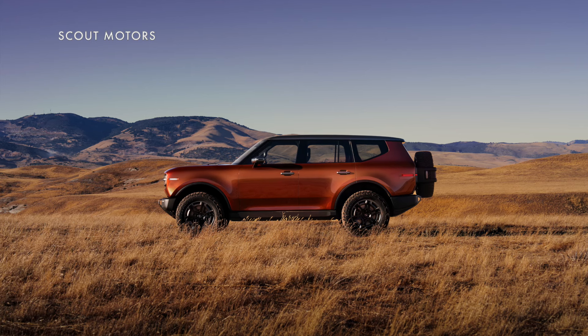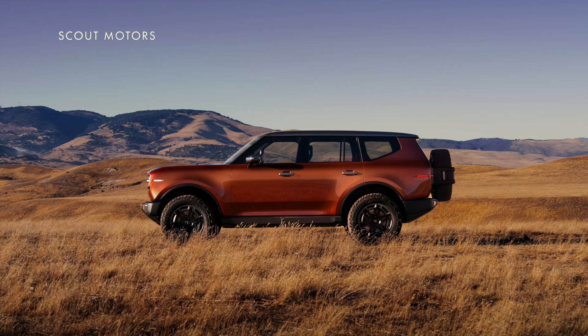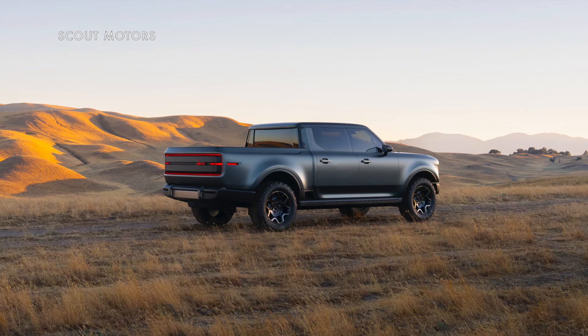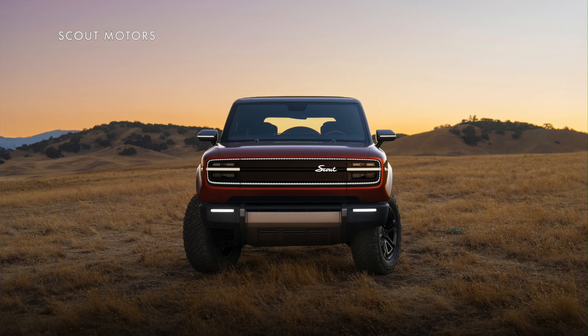Both are built on the same platform, which turns out to be a body-on-frame construction, more like a traditional truck than most electric vehicles. And they even have solid rear axles, while nearly every EV today has a fully independent suspension. They both feature a very modern take on the original Scout design, with very boxy shapes accented by rounded corners and blunt front ends with a tall, flat hood.